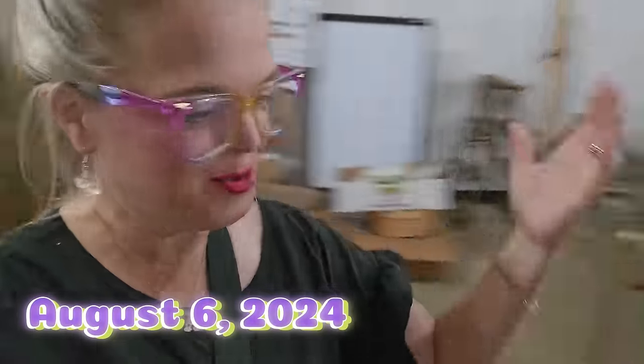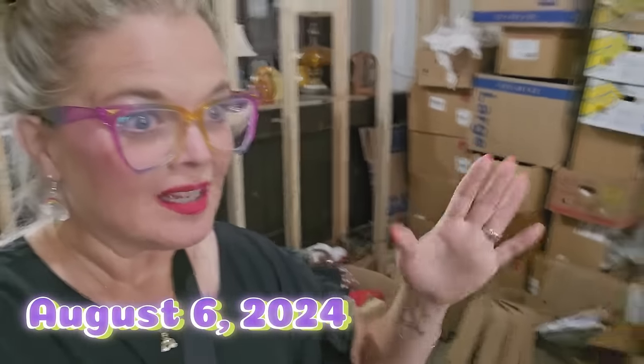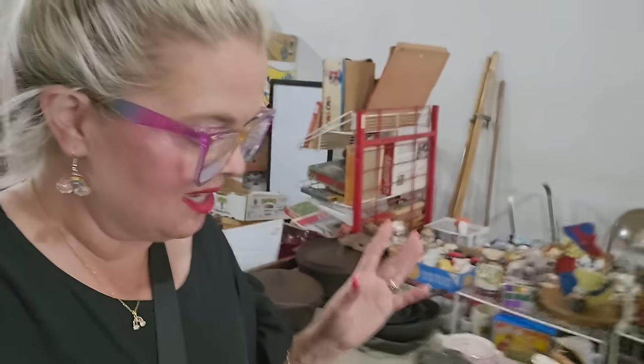Hi everybody. Welcome back to my channel. Today — well, welcome back to the vlog. Today is Tuesday for me, so I have a live sale today. But I ran over to our friend,